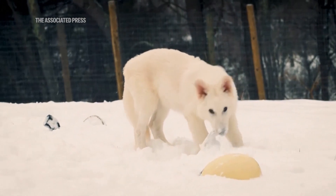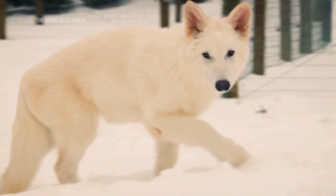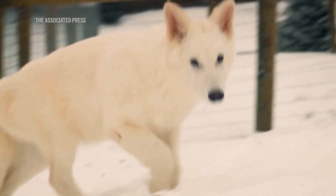To de-extinct something would be to bring that evolutionary lineage back into existence. What they've done is use genetic engineering to make a gray wolf superficially resemble a direwolf — or at least what we think direwolves might have looked like, because we're not really sure what that is either.